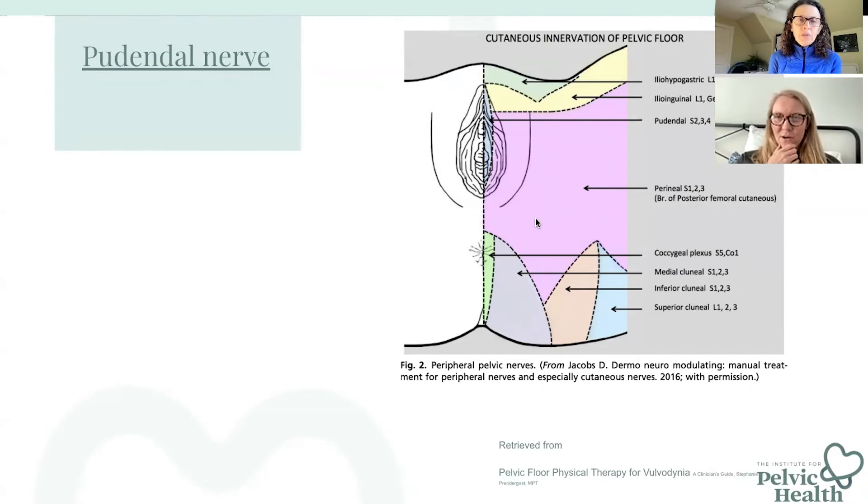Nerve symptoms can take much longer to resolve than a muscle issue, where it may be four to six weeks and feeling much better. A lot of times pelvic floor dysfunctions take longer to resolve because usually there is some neuropathic component — those pelvic floor muscles are so intertwined with these nerves.